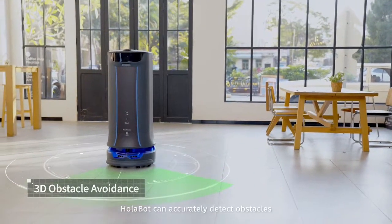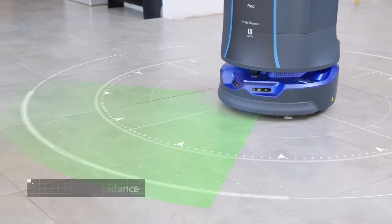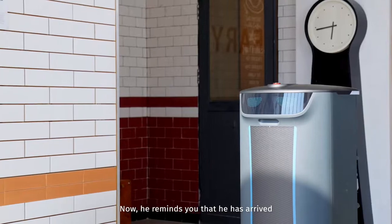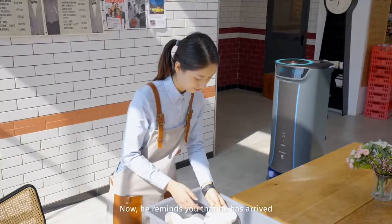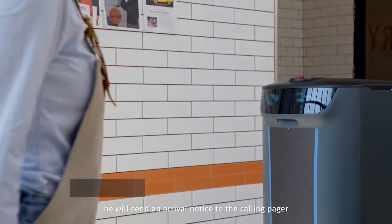Holobot can accurately detect obstacles and automatically avoid them. He reminds you that he has arrived, and when approaching you, he will send an arrival notice to the calling pager.